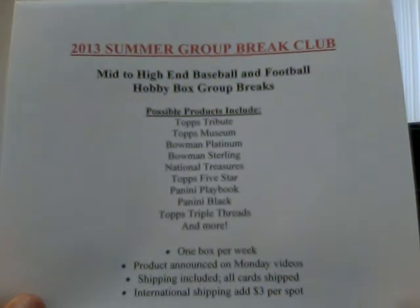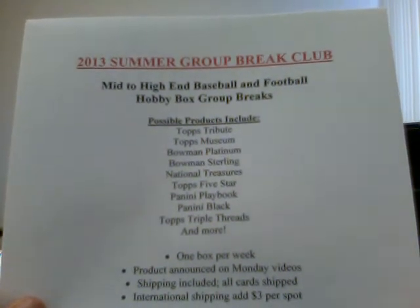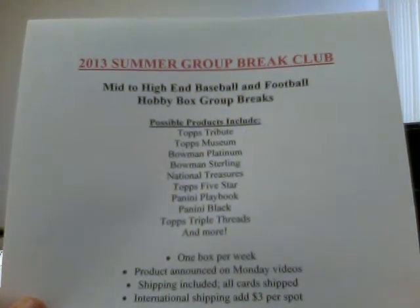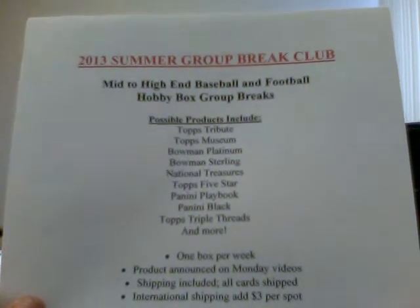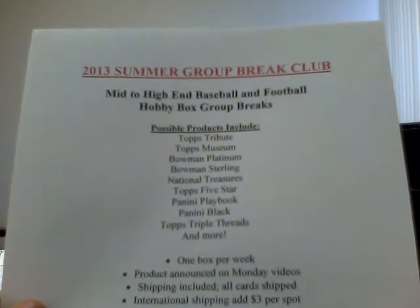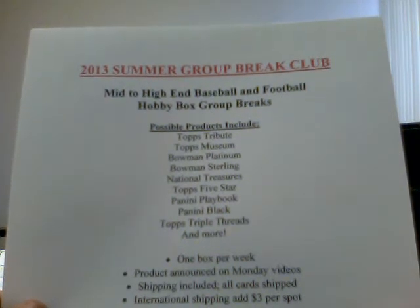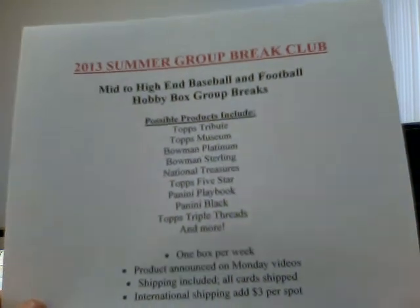Shipping is all included. Cards will be shipped — as you know if you've been in many of my group breaks before, I ship all cards, doesn't matter if it's a base card or some ridiculous hit. For international shipping, I just ask an extra three dollars per spot, even though it's probably more expensive than that — I still don't want to leave you guys out of it, so I'd be willing to take the hit on that.